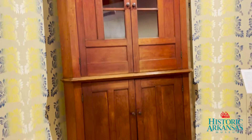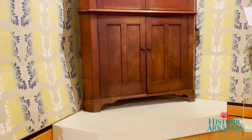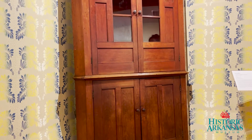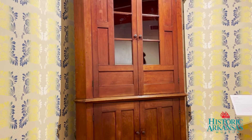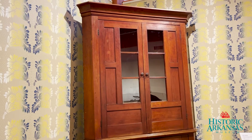It was created in the 1840s by an artisan who had come over from Europe, and he stayed with the Wilbanks family in Conway County, and in exchange for room and board, he produced this beautiful corner cupboard for their house.